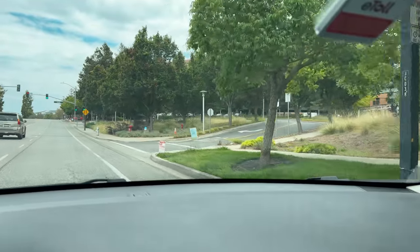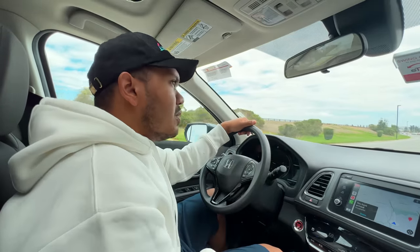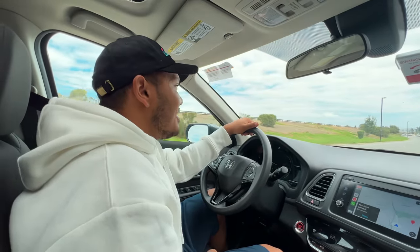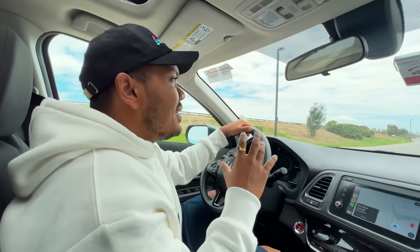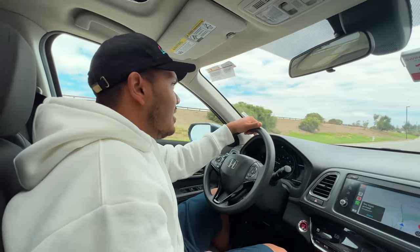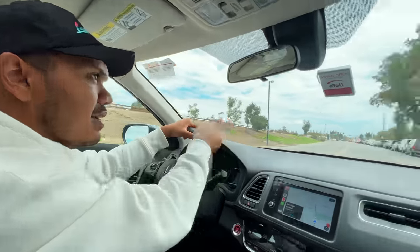Now we are at Google Plex. This is a completely massive complex — there will be 15 to 20 buildings here. The most interesting thing is that as we drove through the Google Plex center, I only see Indians everywhere, because there are so many Indians working at Google.